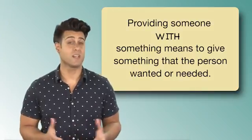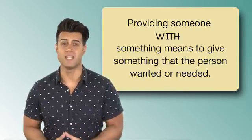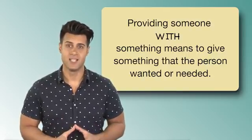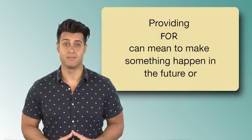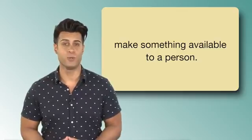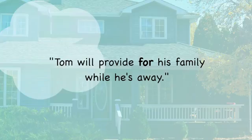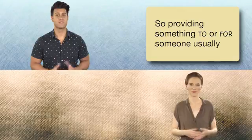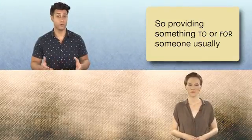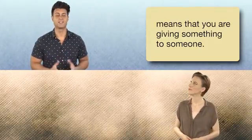Providing someone with something means to give something that the person wanted or needed. Providing for can mean to make something happen in the future or make something available to a person. Exactly. Like, Tom will provide for his family while he's away. So, providing something to or for someone usually means that you are giving something to someone.